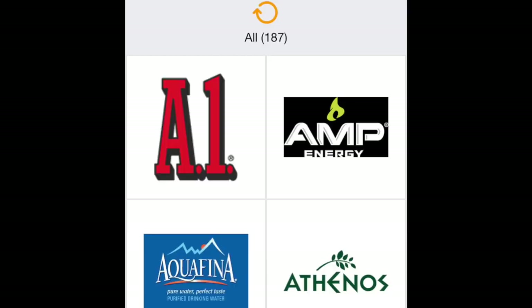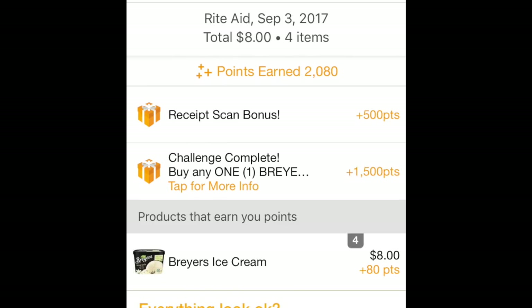A lot of Unilever products too, guys. So as you can see, this is an older screenshot from my phone. I went shopping, I bought some Breyers ice cream. I got a bonus — an extra thing for scanning in my receipt for 500 points, and then for all the extra ice cream I got, an extra 80 points. So this was an equivalency of 2,080 points, which is like $2.08.